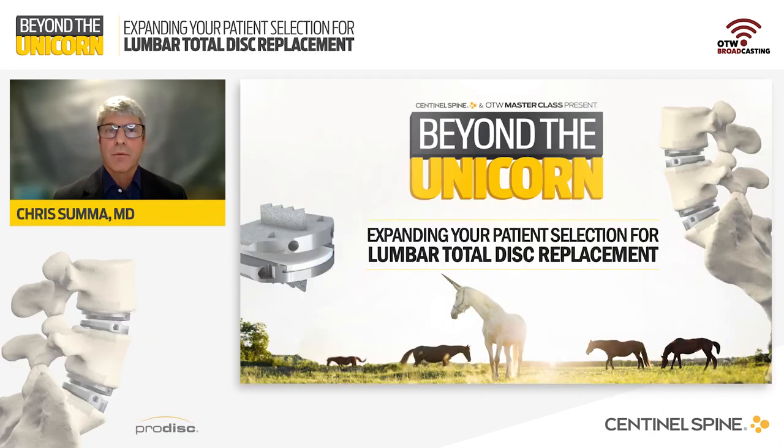Thank you, Robin, for that introduction, and thank you everyone for tuning in. Lumbar disc replacement has been a part of my practice for the last 19 years, beginning with the Charité in 2004 and then continuing with ProDisc once it was FDA approved.